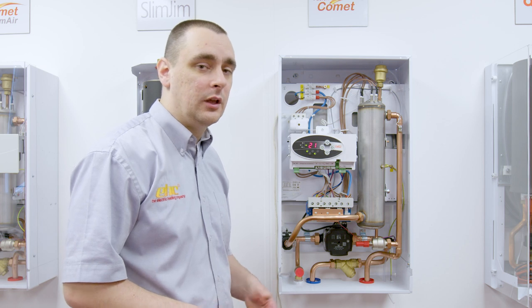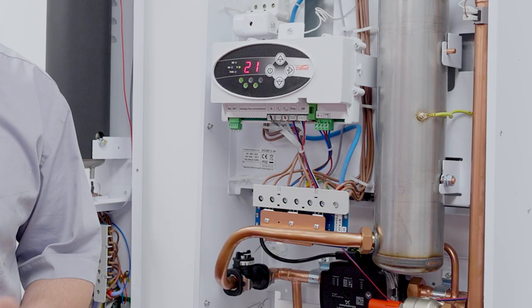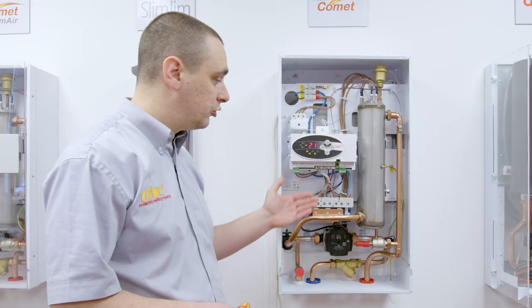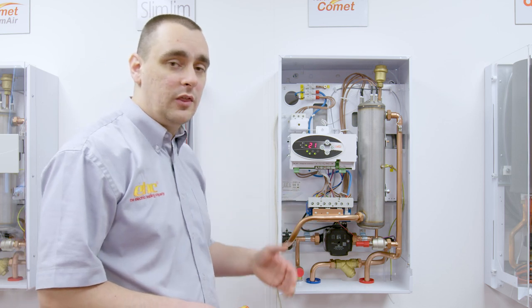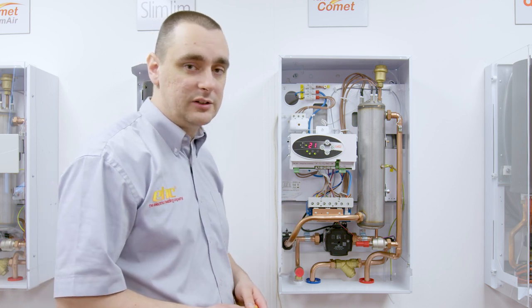Where the tripping is persistent — daily or multiple times per day — we then want to look at the boiler itself, closely at the power board which controls the elements and the elements themselves. The power board has triacs which control the elements switching on and off. If any of these fail, this can cause an element to power up when it's not supposed to, meaning we have an overheat situation.